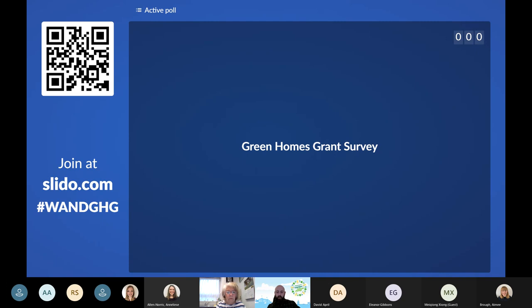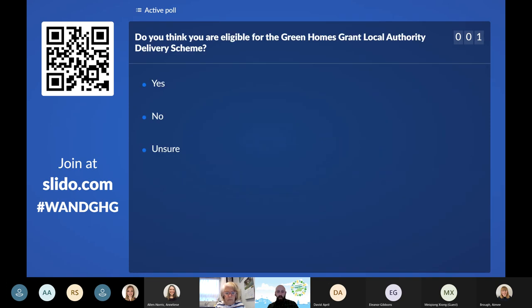Isn't technology wonderful — many of you have used the QR code for logging in at restaurants or pubs over the last year, so feel free to use it that way. My colleague Amy is sharing her screen so you can still see the QR code and how to join. The first survey question is up now: do you think you are eligible for the Green Homes Grant Local Authority Delivery Scheme? You can click yes, no, or unsure.